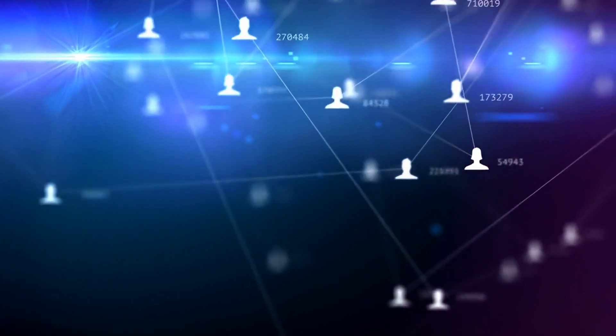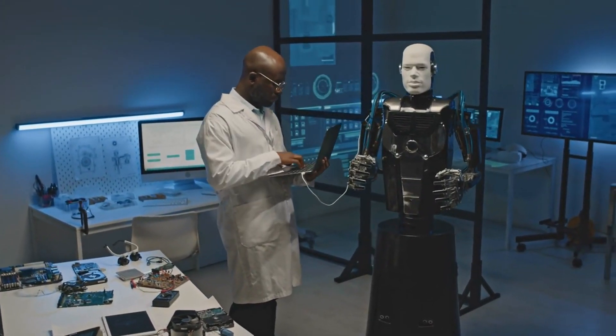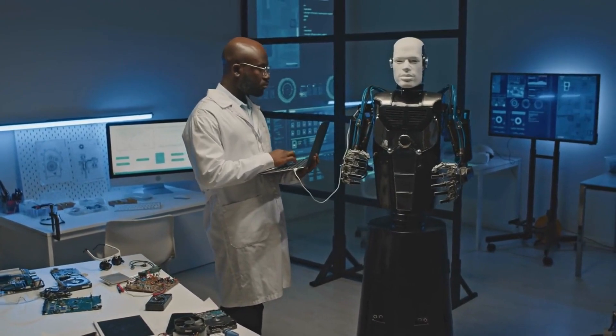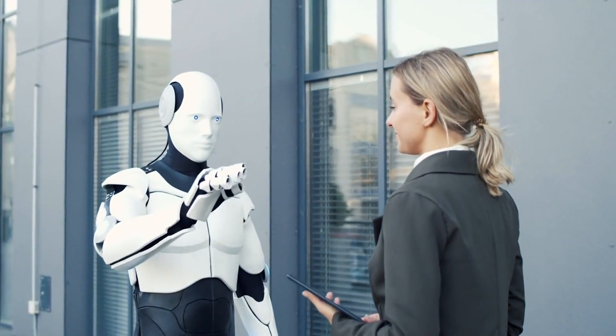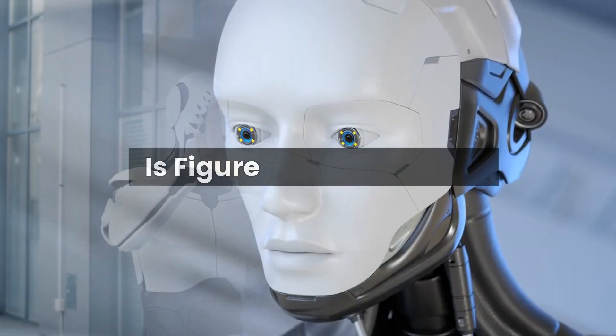But what sets Figure Zero One apart is its potential for social interaction. It's designed to work alongside humans, understanding and responding to their needs in a more natural way. Imagine a world where robots aren't just our tools, but our collaborators, working with us to achieve common goals.